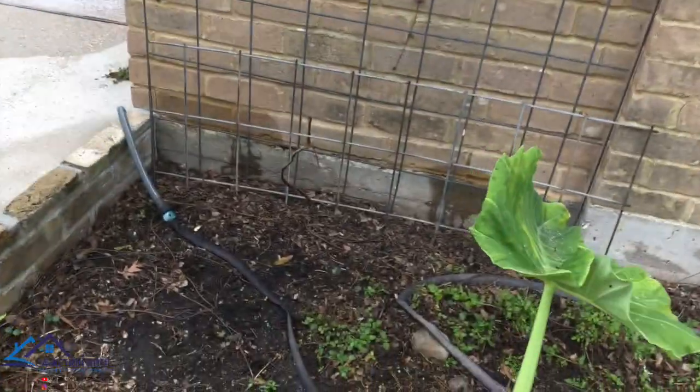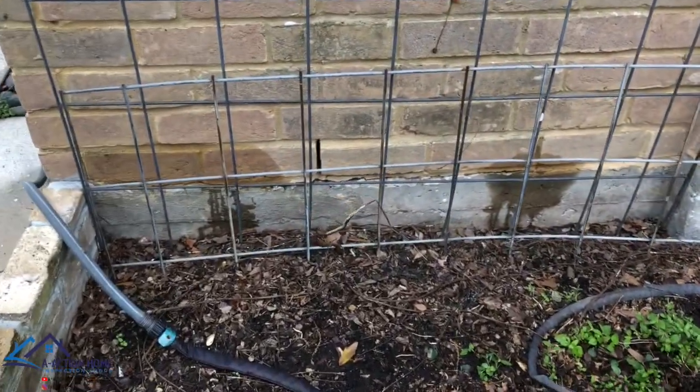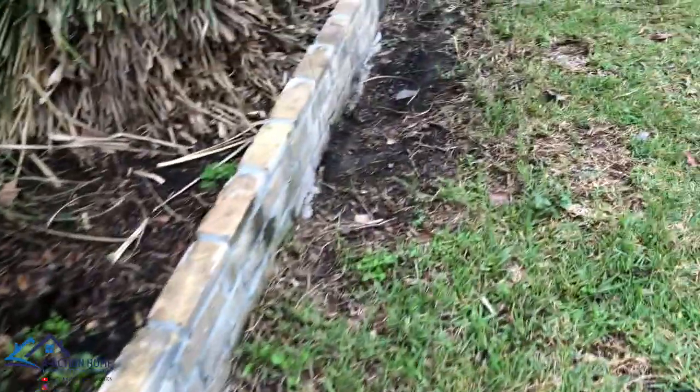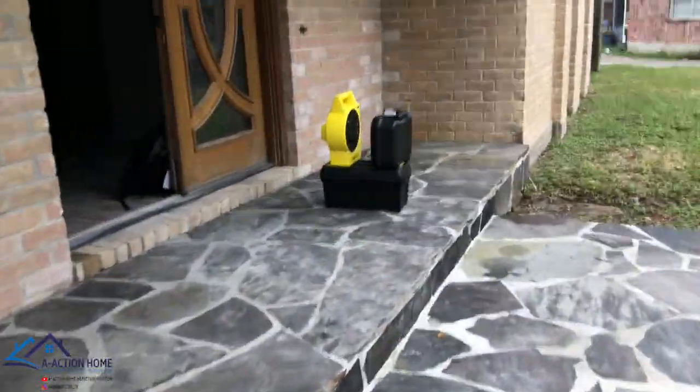I'm in North Houston today and this is the craziest start to an inspection I've ever seen. Driving up to the house, I noticed that there is water coming from underneath the walls — never a good sign. This is an older home that has galvanized water lines that need to be replaced.